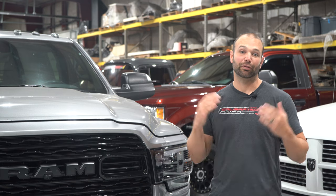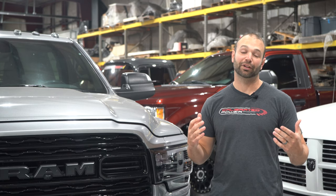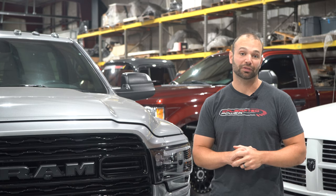We have 15 years in this business. We have a great customer service staff, a great development team, and we're excited about the future of tuning on these trucks.